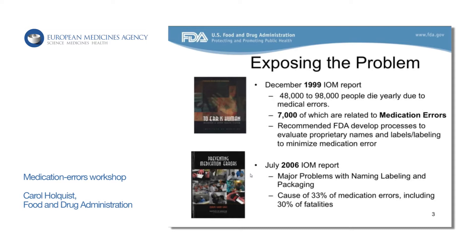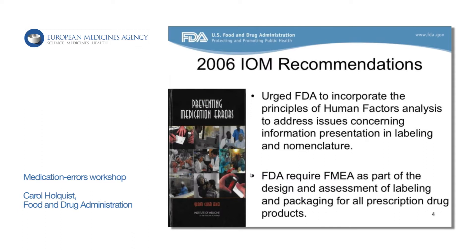A follow-up report issued from the Institute of Medicine in July of 2006 highlighted a focus solely on medication errors. They looked at the problems with naming, labeling, and packaging, and cited those as contributing to about 33% of errors that resulted in fatalities.